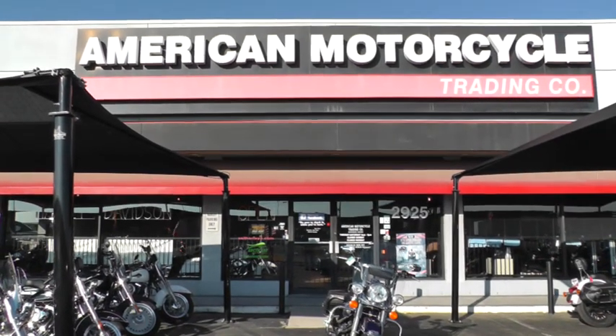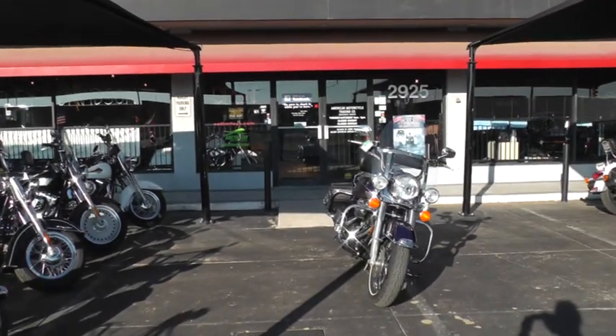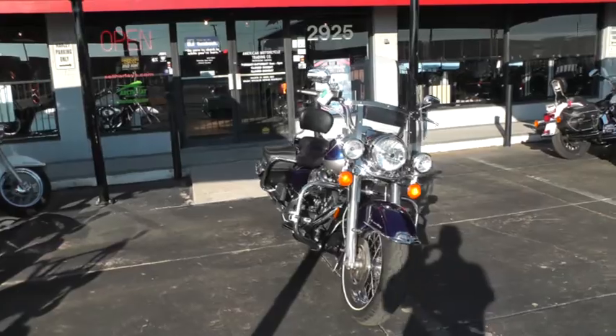Hello folks, Gino here with American Motorcycle Trading Company in Arlington, Texas. Today I want to show you this 2007 Harley-Davidson Road King.